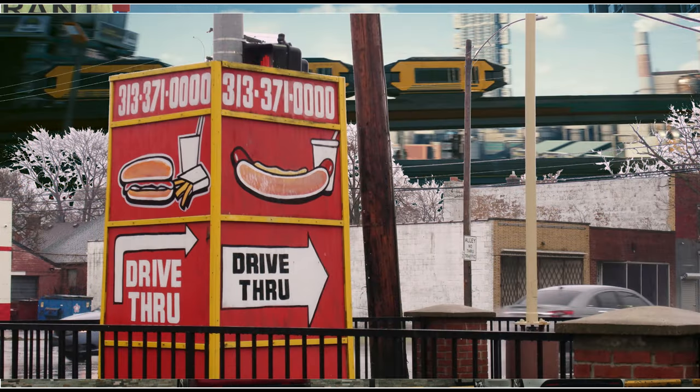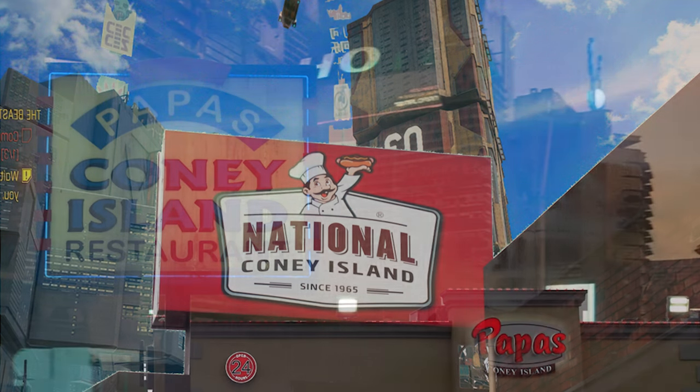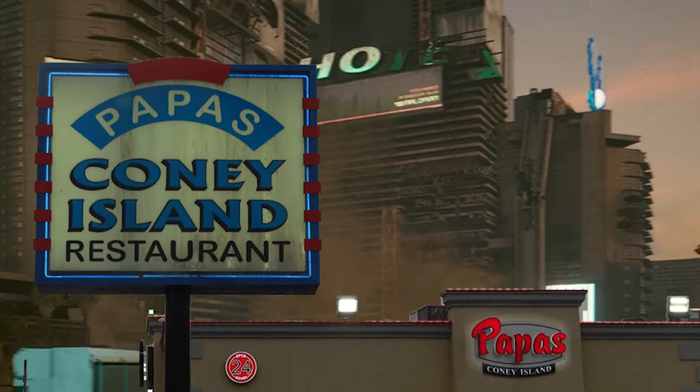I found a recipe that touts itself as being a clone of Hormel's canned chili. With that recipe as a starting point, I only had to figure out how to make it without using beef.